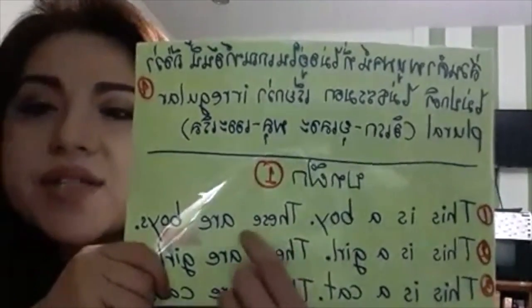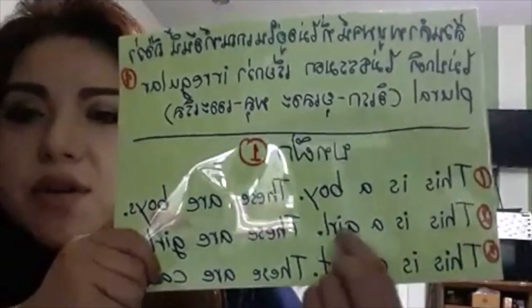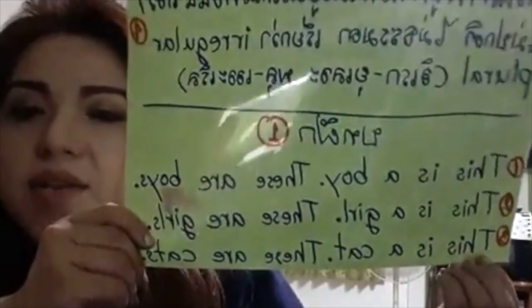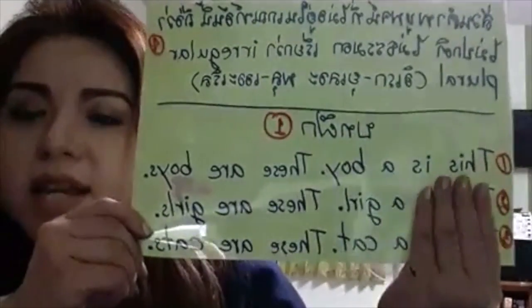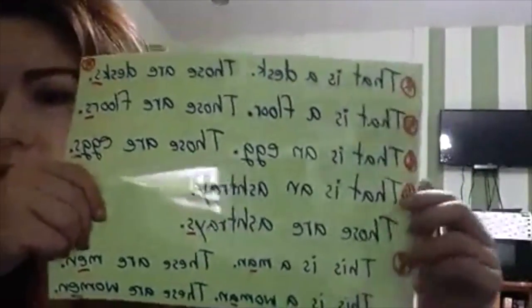Are these yellow books? No, these are not yellow books. Are these books yellow? Yes, these books are yellow. Are these books yellow? No, these books are not yellow. Are these black cars? Yes, these are black cars. Are these black cars? No, these are not black cars.